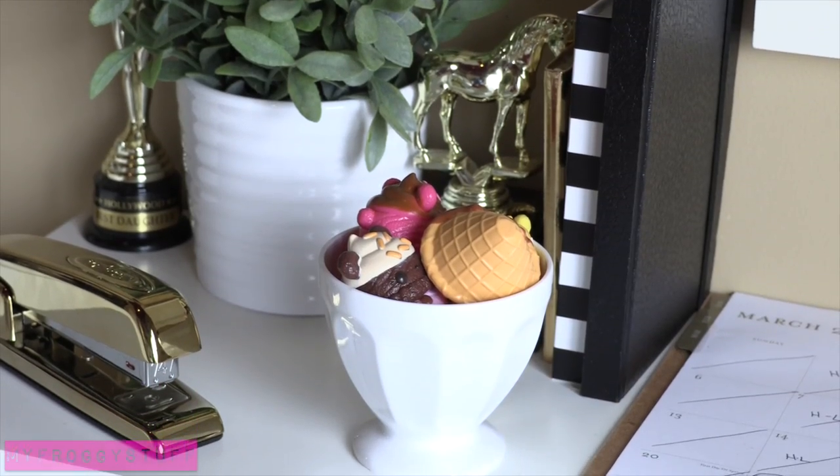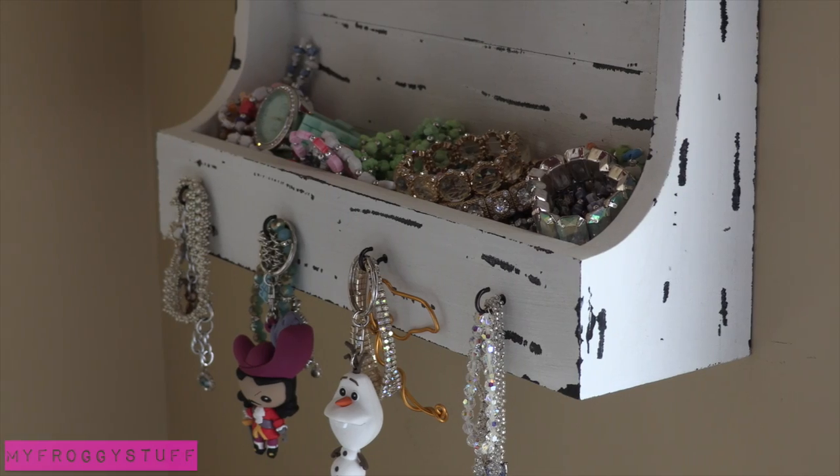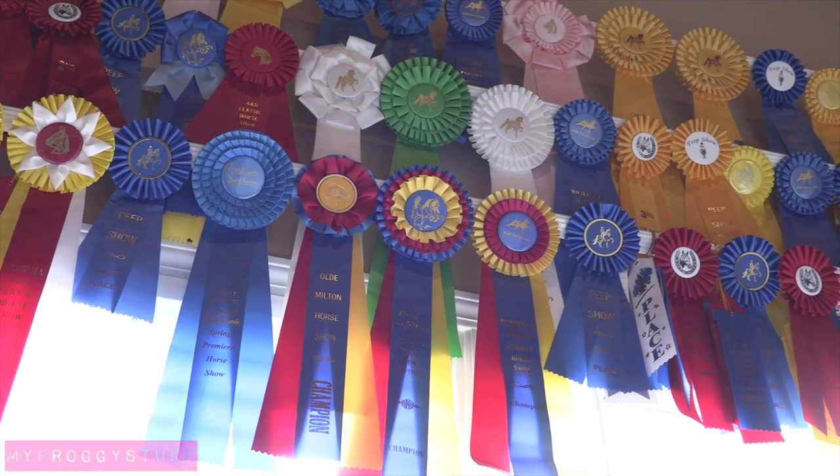That's a bowl full of num-noms. Little Froggy loves bracelets, so I wanted to make sure they were easily accessible. And she loves horse shows, so I used all of her ribbons to create a valance above the window.